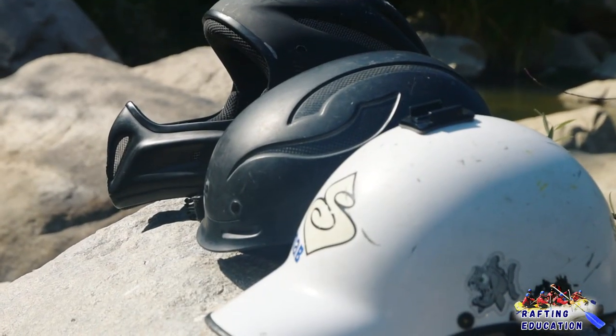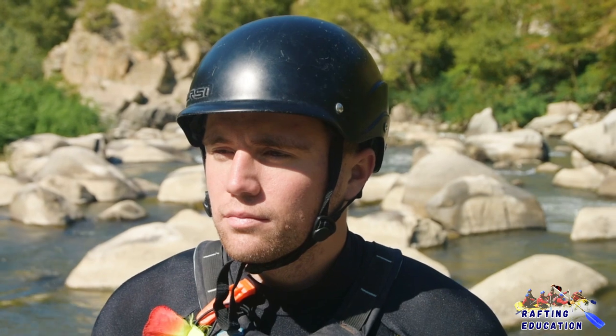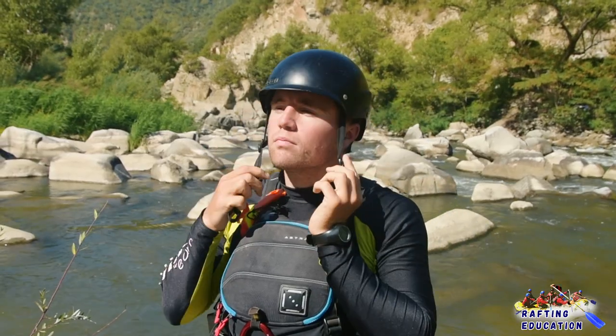Let's start with the helmets. There are a lot of different types of helmets. You want to choose the ones designed for whitewater and that are the most comfortable for you. As a beginner paddler, almost every helmet will do the job.